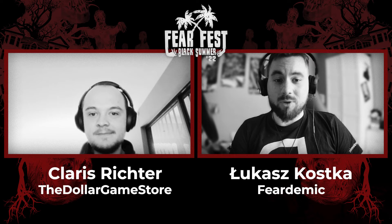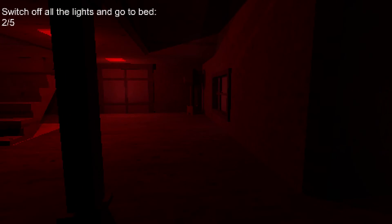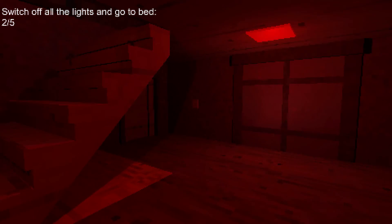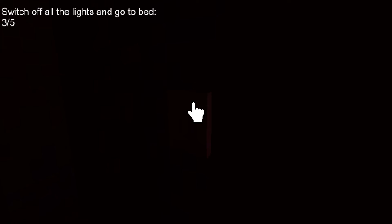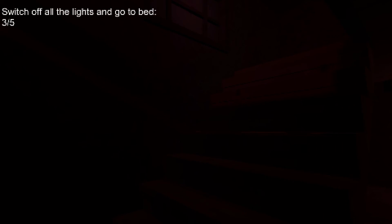Lights Off is right now free to play on Steam, right? That is correct. No reason not to give it a shot — see if you like it. It's free, you've got nothing to lose. And if you want to see any upcoming projects, you can follow me on the social media linked to the game.